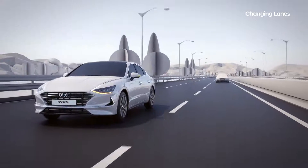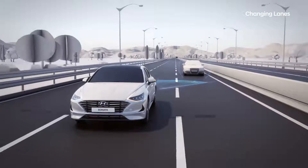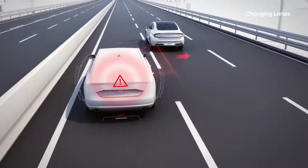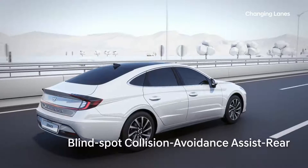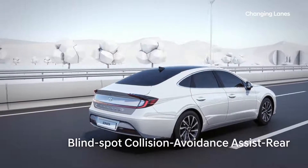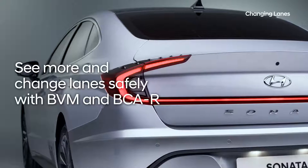Blindspot Collision Avoidance Assist Rear is designed to help you avoid collisions with vehicles approaching from behind when you are changing lanes. It sounds an alert and activates the brakes when a risk is detected, giving you an even safer driving experience. See more and change lanes safely with Blindspot View Mirror and Blindspot Collision Avoidance Assist.